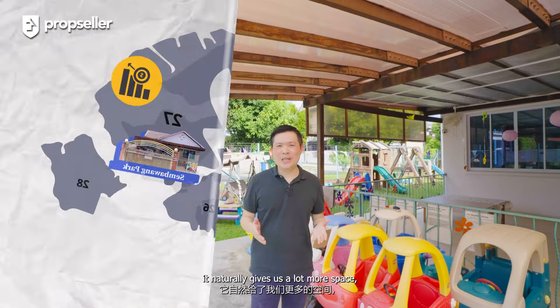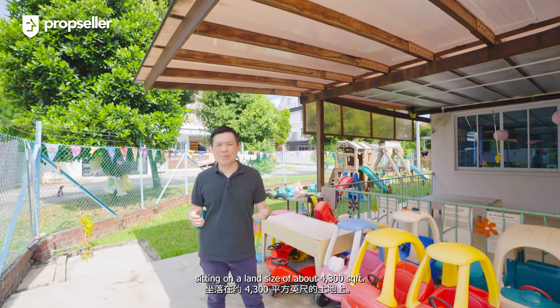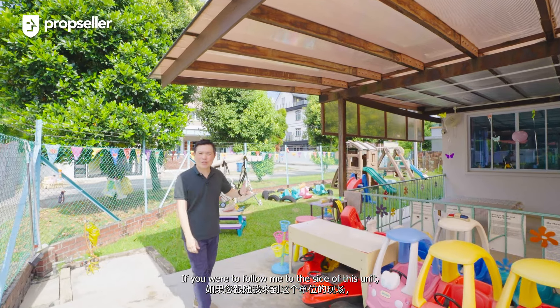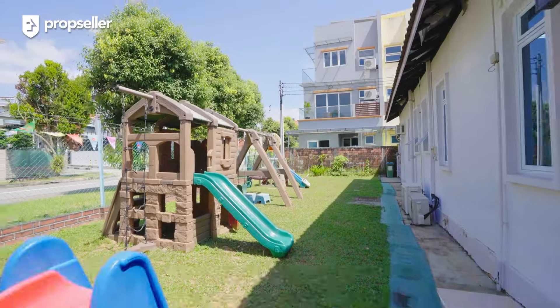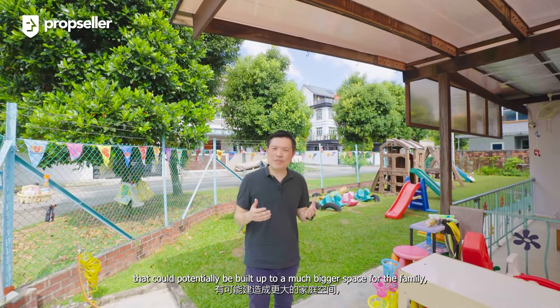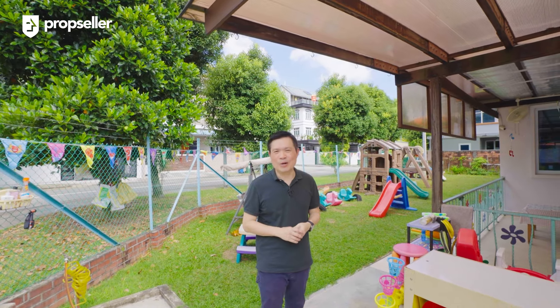For the fact that this is a corner unit, it naturally gives us a lot more space, sitting on a land size of about 4,300 square feet. If you follow me to the side of this unit, you'll be able to see there's a generous amount of area here that could potentially be built up to a much bigger space for the family, especially good for large families or multi-generation households.